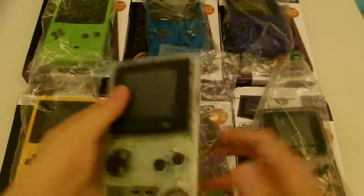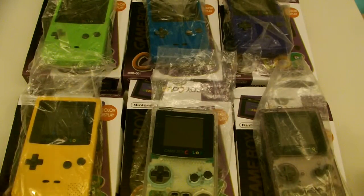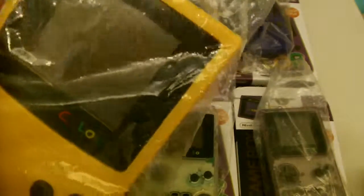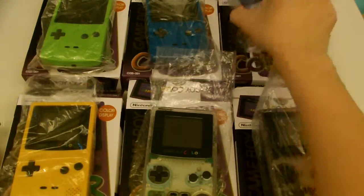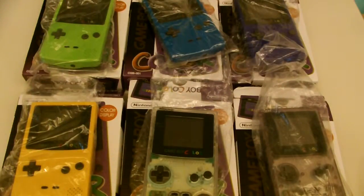So there you have it — the Game Boy Colors. I do have them in yellow, the clear one, the clear purple, the original purple, the blue, and the green ones here for grabs. If you like this video, please like, comment, and subscribe. Thank you for watching.